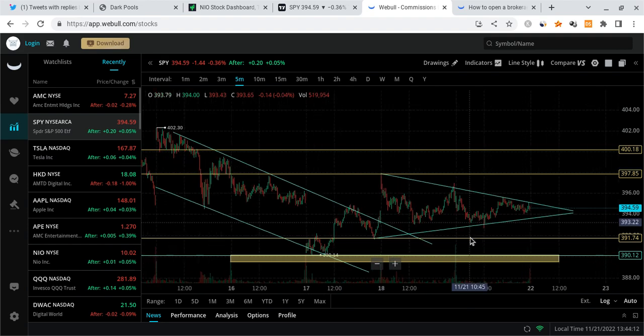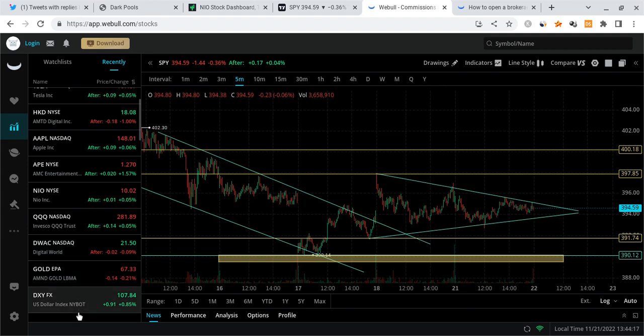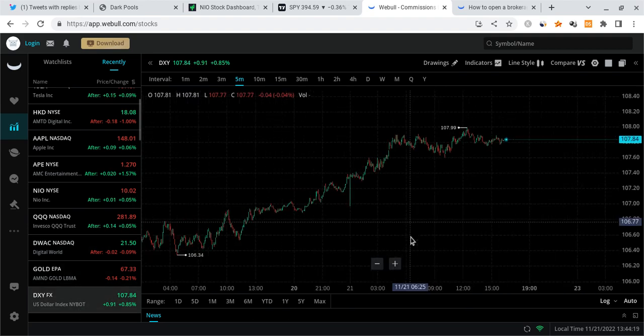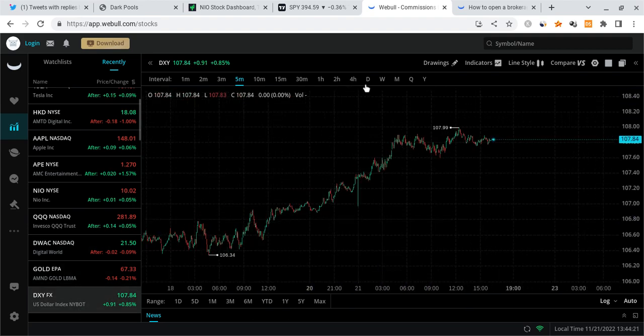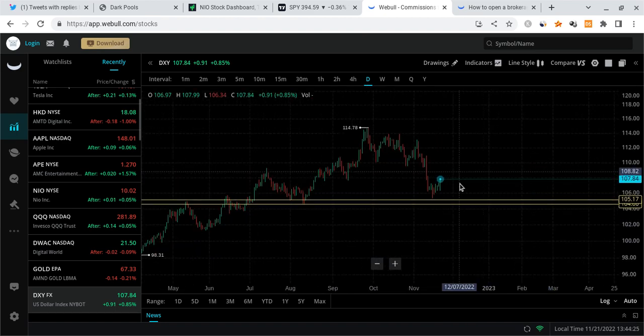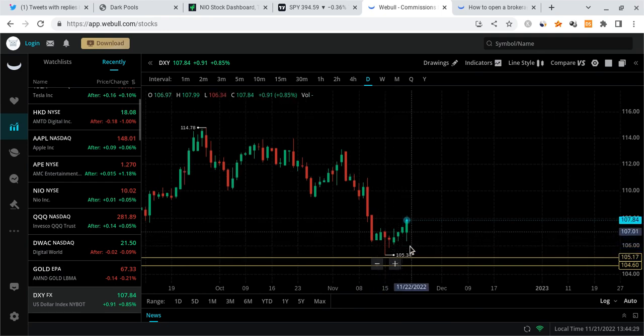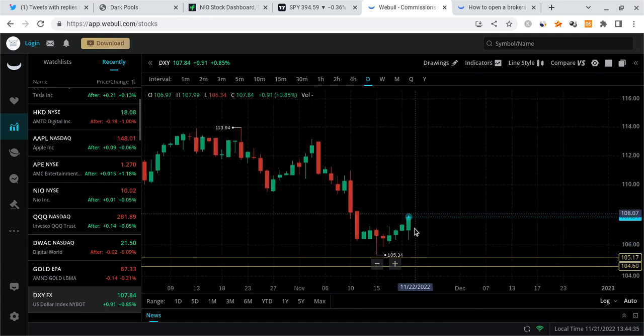Looking at some other indicators, if you look at the dollar index, this thing is starting to uptrend. It got a bounce off its support zone around the 105 level — I mentioned this previously. If this thing truly bounced, we could see the market continue to come down, and that is what ended up happening. It's up almost 1% and is going to likely continue to slowly push its way up, which means the market is going to likely see a slow bleed.